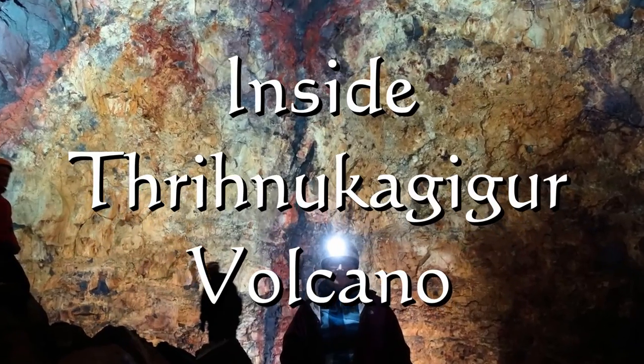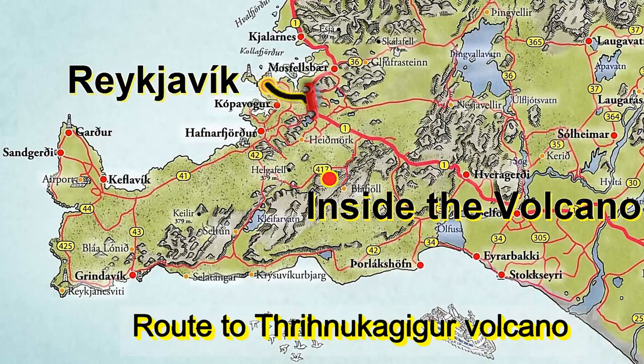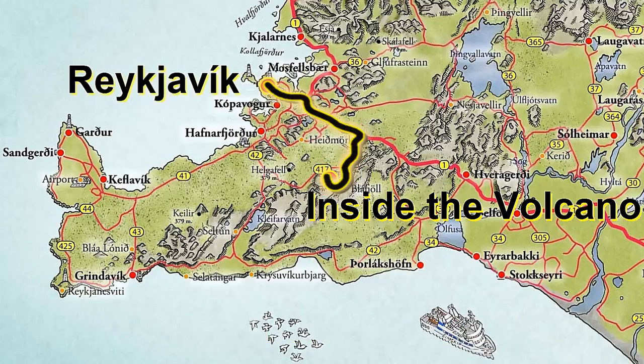A descent into the Thrínukagígur volcano in Iceland. From Reykjavik, it is but a short drive to the jumping-off point for the hike to the Thrínukagígur volcano.